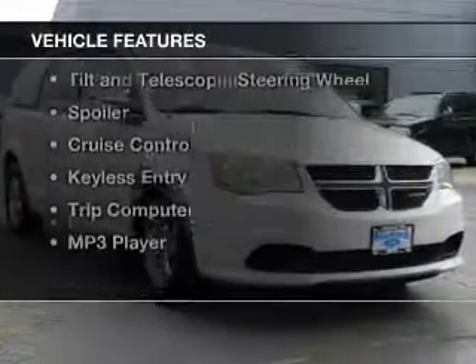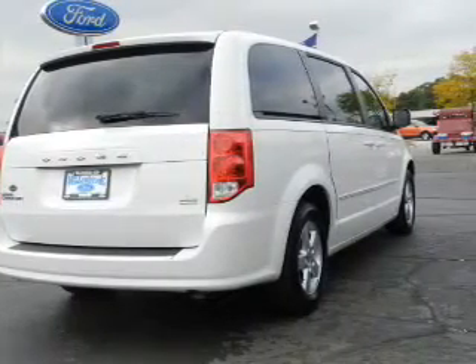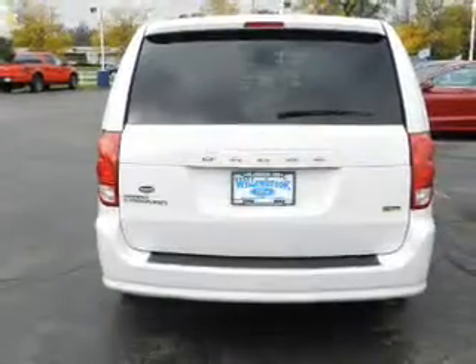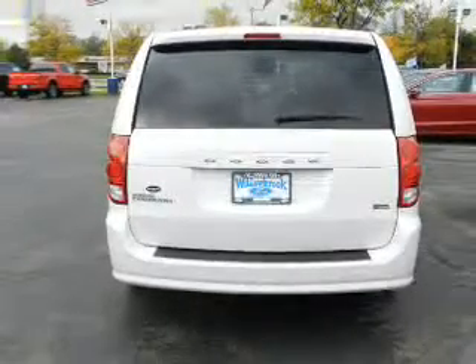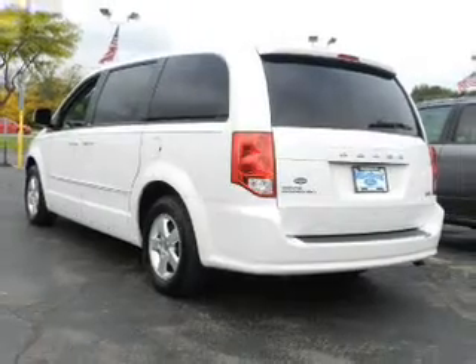The features include Hill Start Assist, digital audio input, aluminum rims, dual temperature controls, tilt and telescopic steering wheel, a spoiler, cruise control, keyless entry, a trip computer, and an MP3 player.